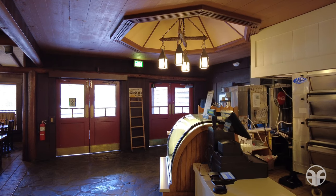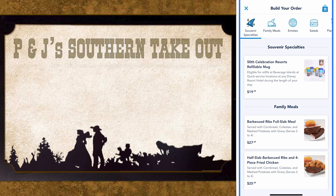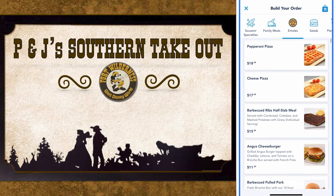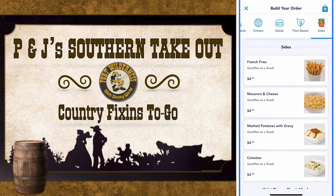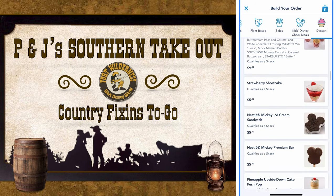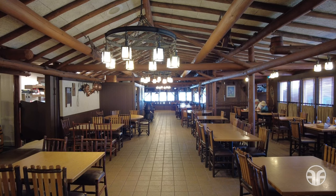Here's the P&J's menu featuring a wagon load of flavors sure to knock your boots off. This quick service dining experience offers souvenir specialties, family meals, and plenty of entrees. They also have salads, a plant-based option, sides, kids' Disney Check meals, and dessert. And here's what the interior dining area looks like.